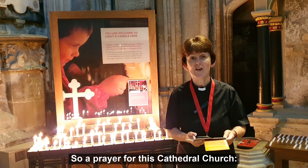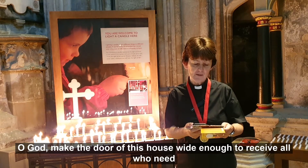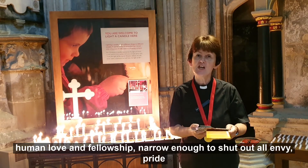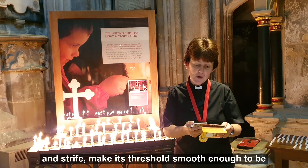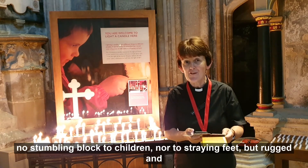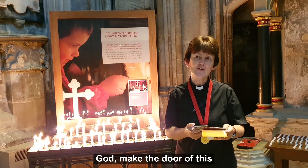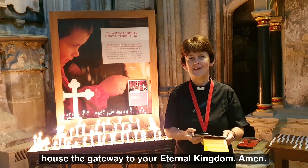So a prayer for this cathedral church: O God, make the door of this house wide enough to receive all who need human love and fellowship. Narrow enough to shut out all envy, pride and strife. Make its threshold smooth enough to be no stumbling block to children nor to straying feet, but rugged and strong enough to turn back the tempter's power. God make the door of this house the gateway to your eternal kingdom. Amen.